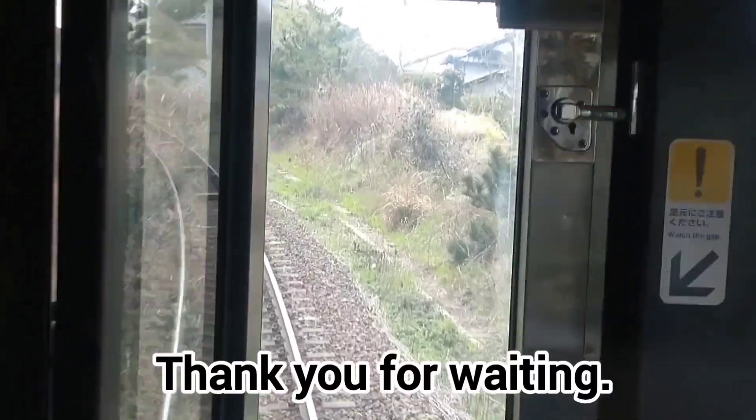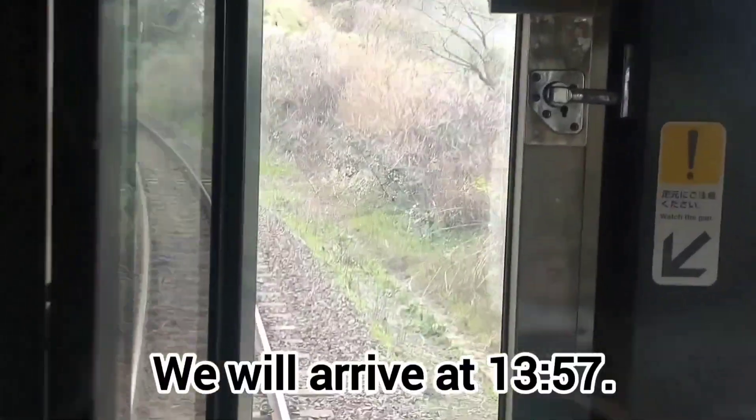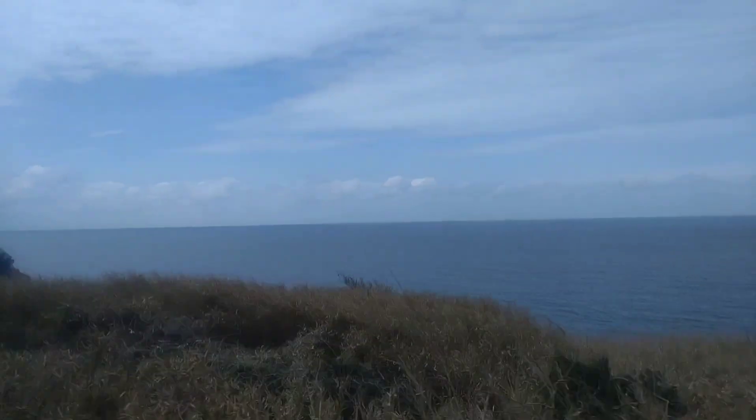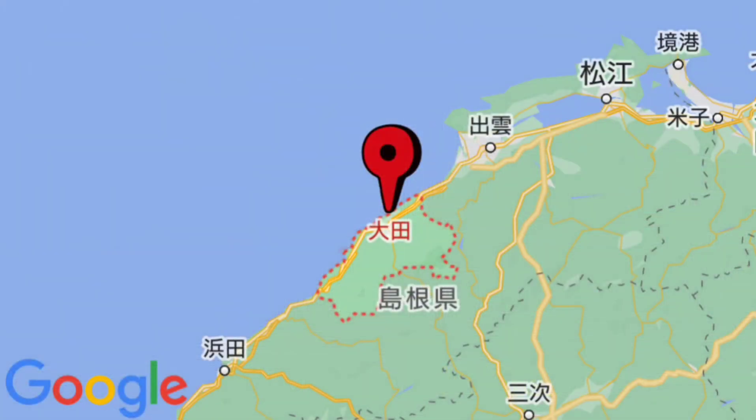We entered the main line from the sideline. The beautiful horizon of the Sea of Japan is the real pleasure of the Sanin Main Line. We arrived at Odashi Station. It's a normal stop where passengers can get on and off. It is located around here.